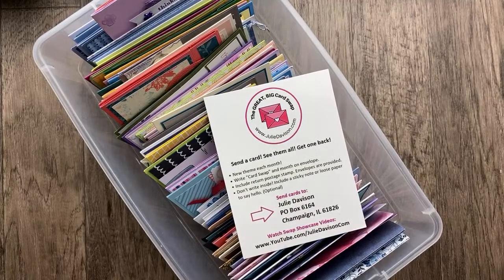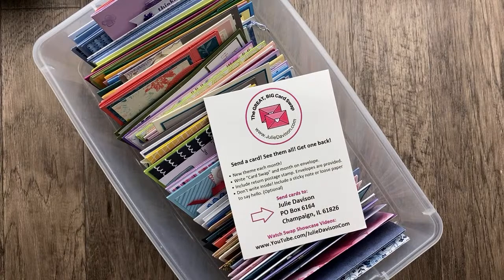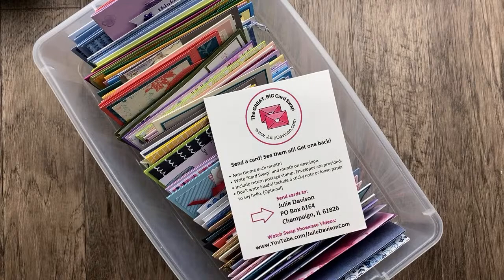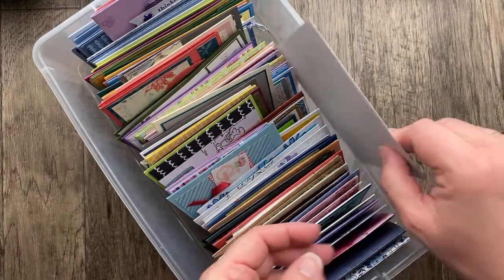If you are joining for the first time, welcome to my channel and welcome to the Great Big Card Swap! This is so much fun. We do this every single month. There's a brand new theme, and it's really easy. You send in a card, you get to see all the cards that were sent in, then I mix them up and send them back. So you send in one card and you get one card back. It's so much fun to get some happy mail. I love sharing all the card ideas with you. I always feel so inspired, and I hope that you do too. It is sometimes a big deal for people to send in cards, so I hope tonight you will leave lots of encouraging comments for our swappers. Let them know how much you love their card.